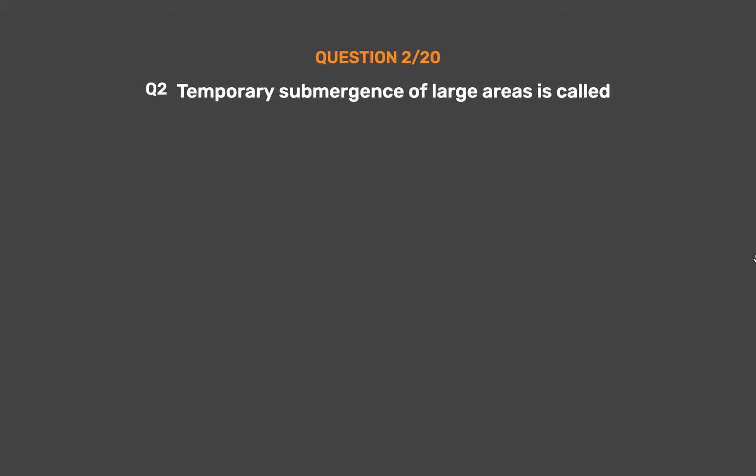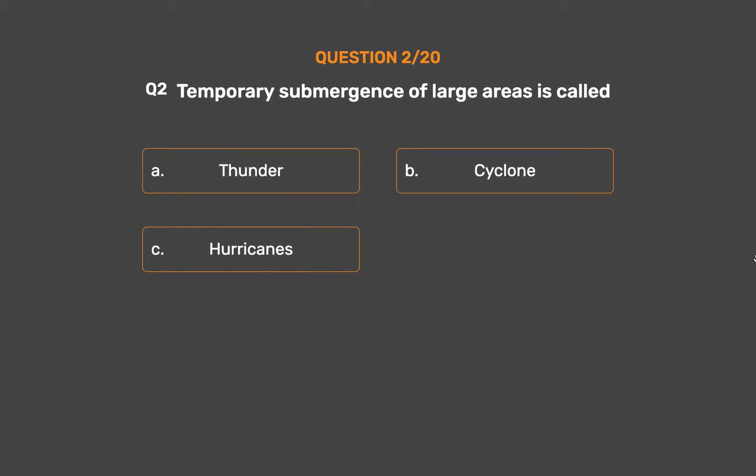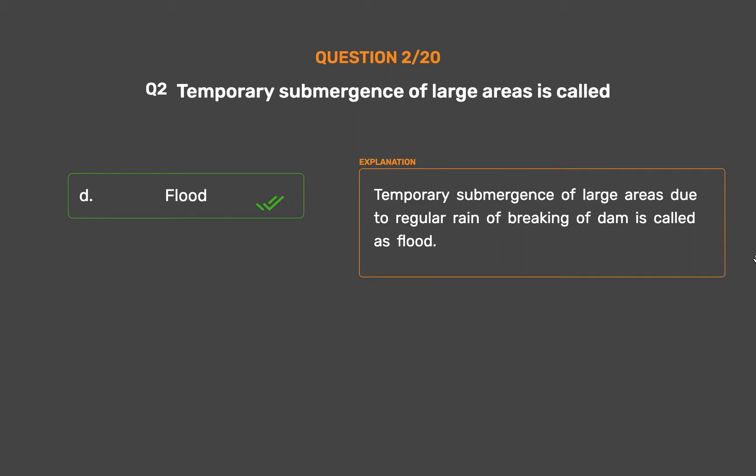Question number 2. Temporary submergence of large areas is called: Option A, Thunder; Option B, Cyclone; Option C, Hurricanes; Option D, Flood. The correct answer is Option D, Flood. Temporary submergence of large areas due to heavy rain or breaking of a dam is called a flood.